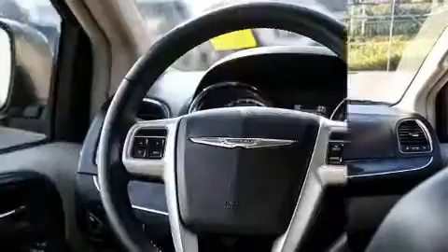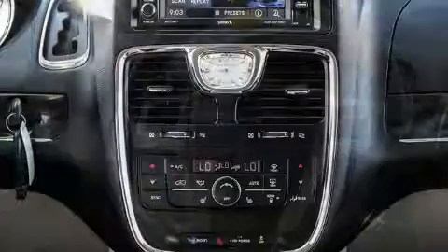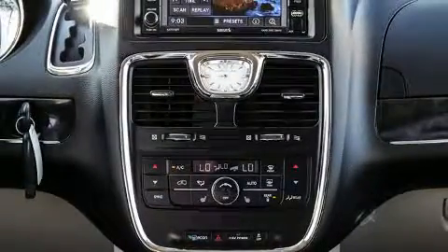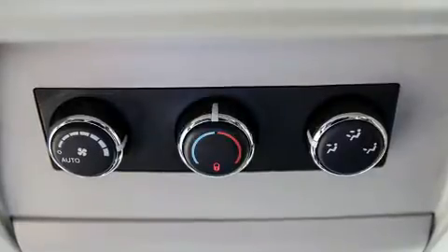Passengers in the third row enjoy seat back reclining functionality, providing an extra level of comfort and convenience. The premium sound system drives six speakers, providing you and your passengers a sensational audio experience.